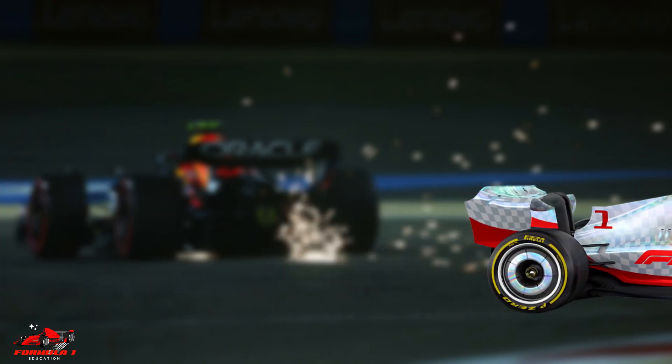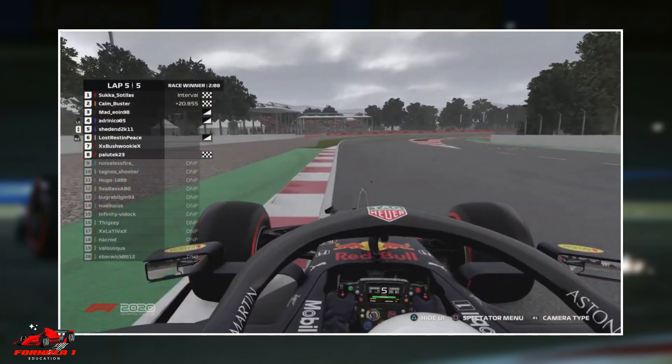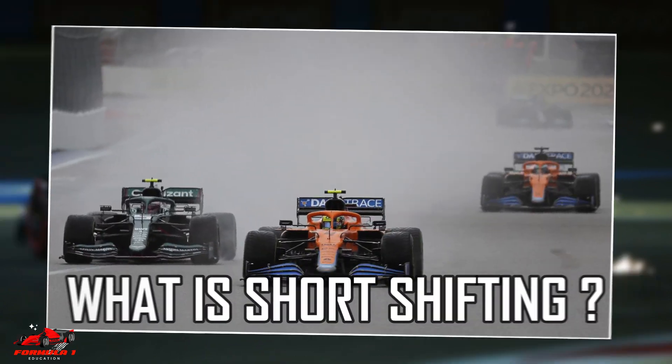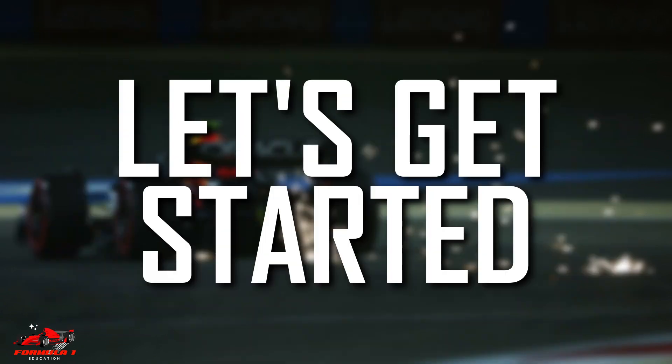If you are a fan of Formula One, you might have heard commentators and pundits use the term short shifting. In this video, we will look at what short shifting is and how it works. Let's get started.